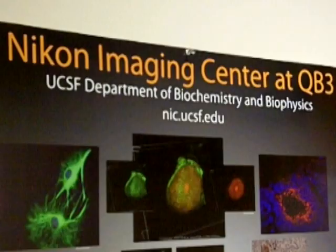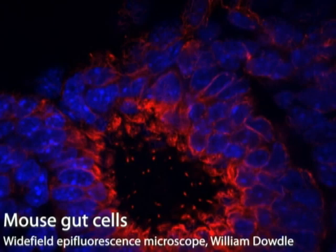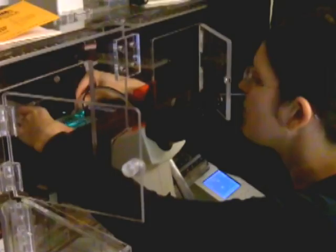UCSF and QB3 originally partnered with Nikon and a number of other microscopy companies in 2006 to create the Nikon Imaging Center. The vision was to provide state-of-the-art microscopy instrumentation to the UCSF research community at a cost much lower than they could do on their own. We have two wide-field fluorescence microscopes, two confocal microscopes, and a total internal reflection system capable of doing single molecule imaging.